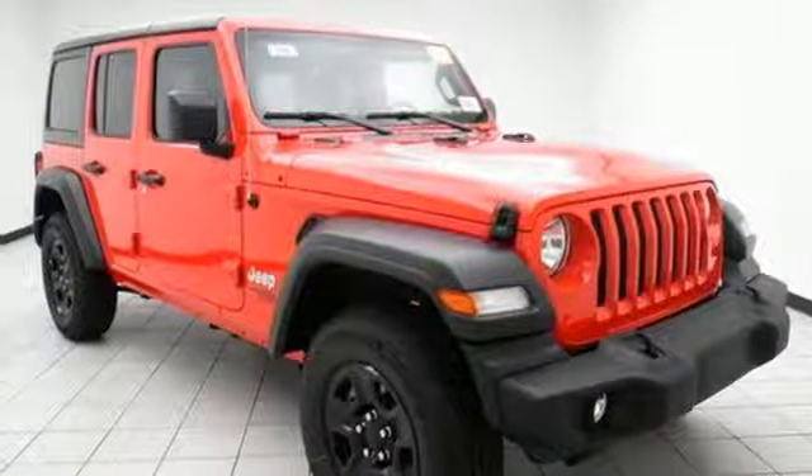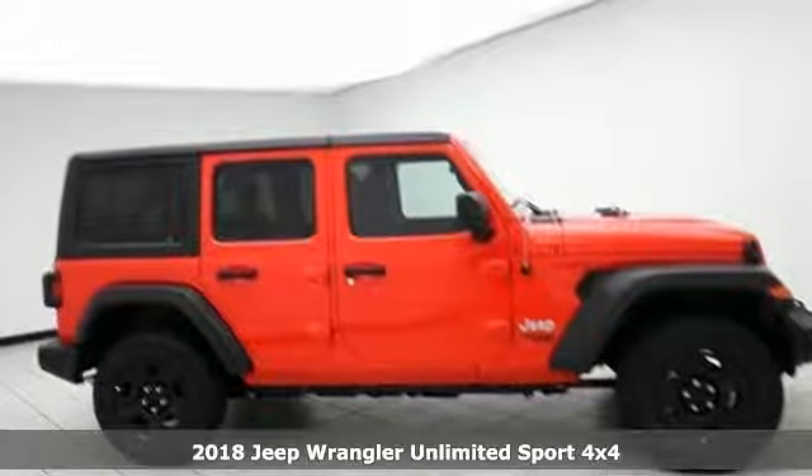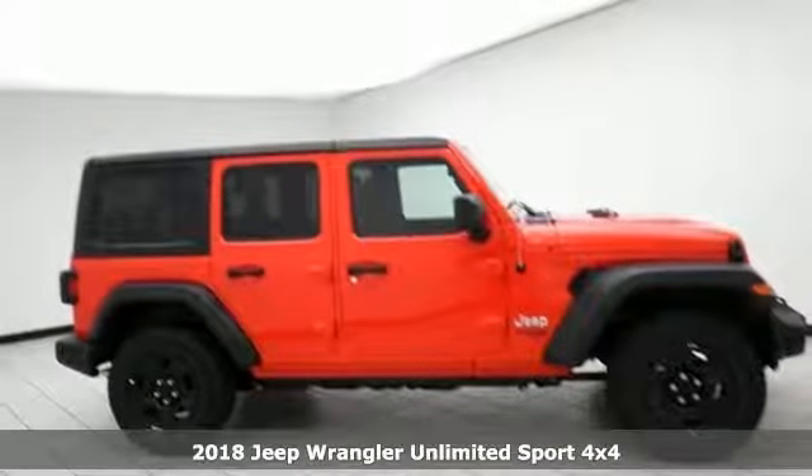It's a 2018 Jeep Wrangler Unlimited. Journey anywhere in a Jeep, and it comes with all the amenities you need.